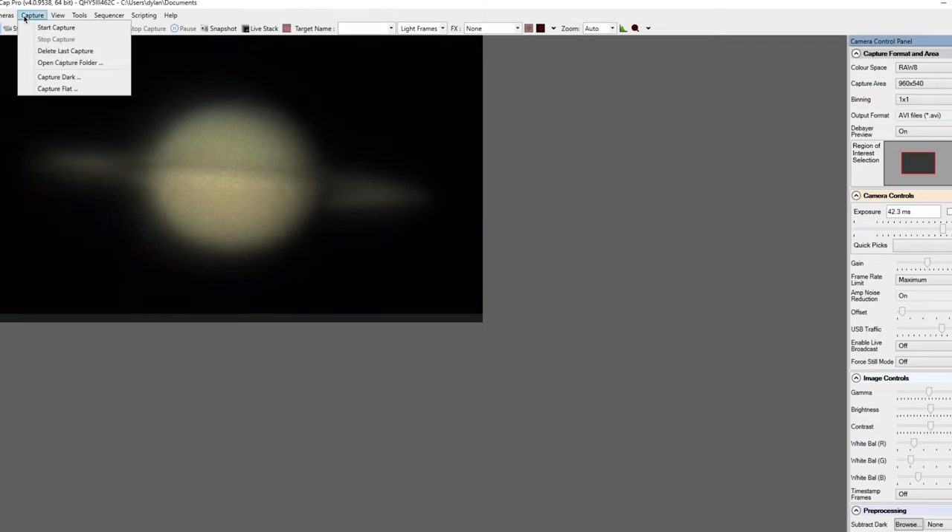Thanks for joining me on this journey as I configure the observatory, and I hope your astrophotography journey is going well. My name is Dylan O'Donnell and you've been watching Star Stuff — and remember, everything is meaningless and we're all going to die.